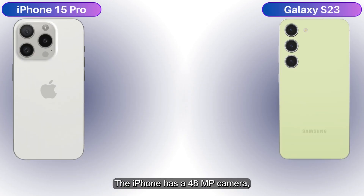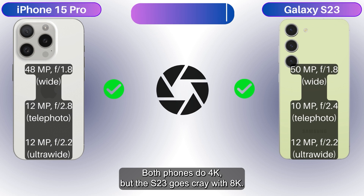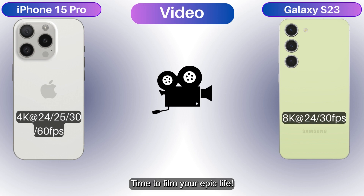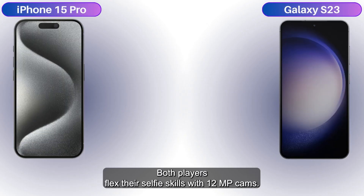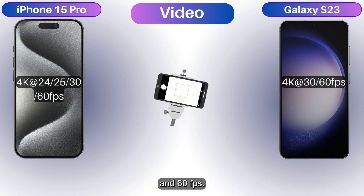The iPhone has a 48MP camera, but the S23 has a whopping 50MP monster — it's like a superhero mashup. Both phones do 4K, but the S23 goes crazy with 8K. Lights, camera, action — time to film your epic life. Both players flex their selfie skills with 12MP cams — it's like having a pocket paparazzi. They up the ante by shooting 4K video at 30 and 60fps.